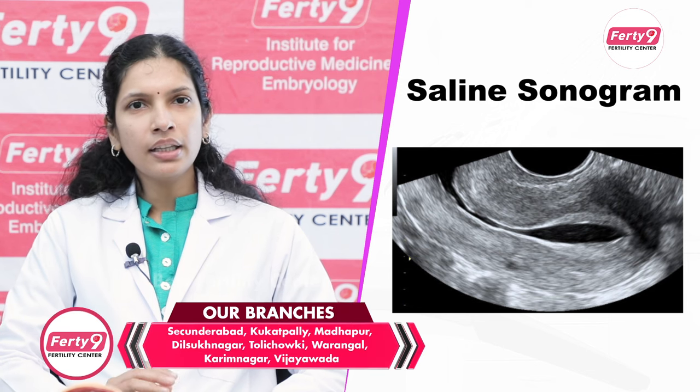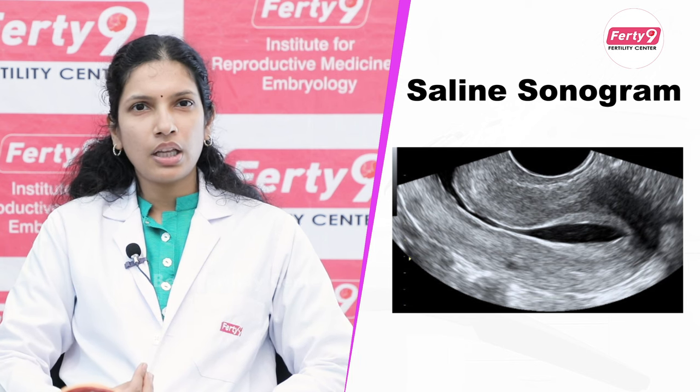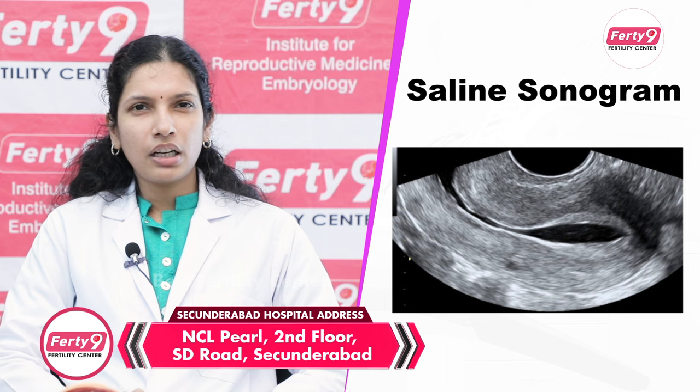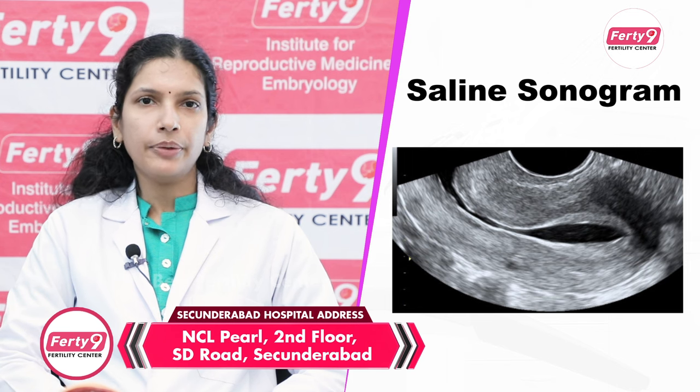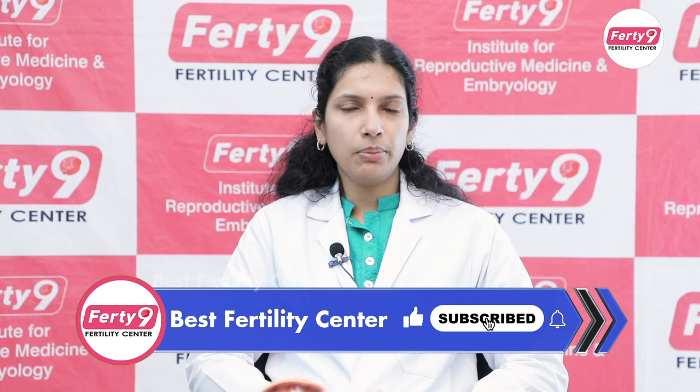If there is no dye flow, it may appear the tube is blocked. Some of these are false positives — we don't necessarily need to do anything immediately. Sometimes this is called a cornual spasm. At that time, the tube may appear to have no fluid passing through it, giving a false appearance of blockage.